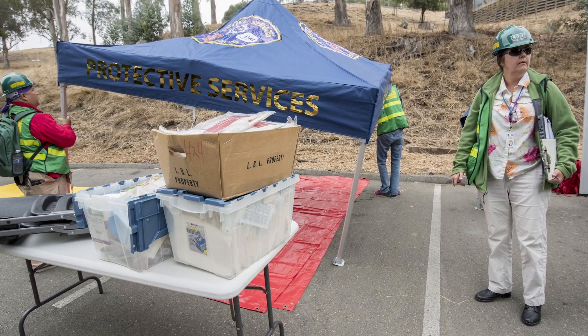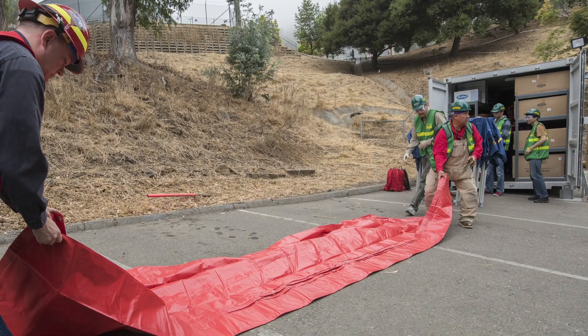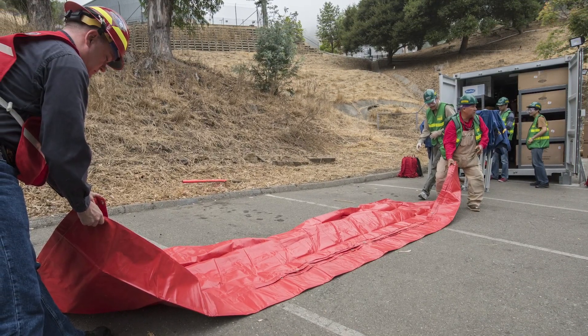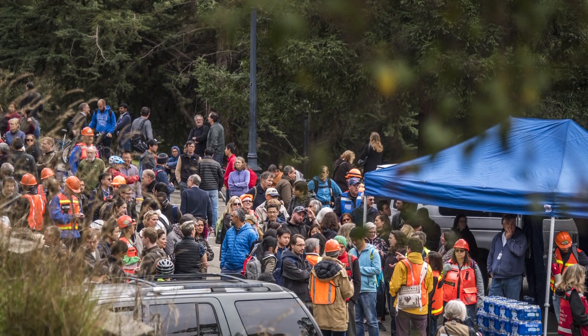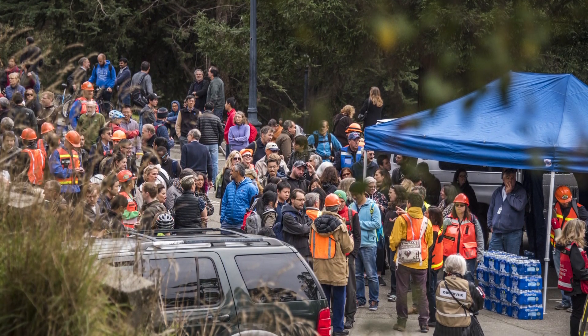We've also got tent sets we can set up if we need to use this as a treatment and triage area for injured people. One thing to keep in mind: the zone disaster containers are reserved for our first responders or people who cannot leave the site immediately. Our goal is to get people off of the hill to somewhere safer where they will have better infrastructure and access to more resources than we can provide here.